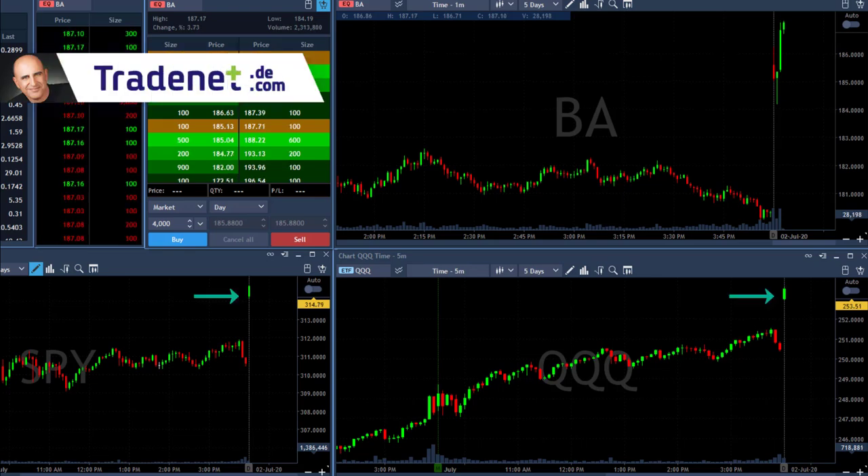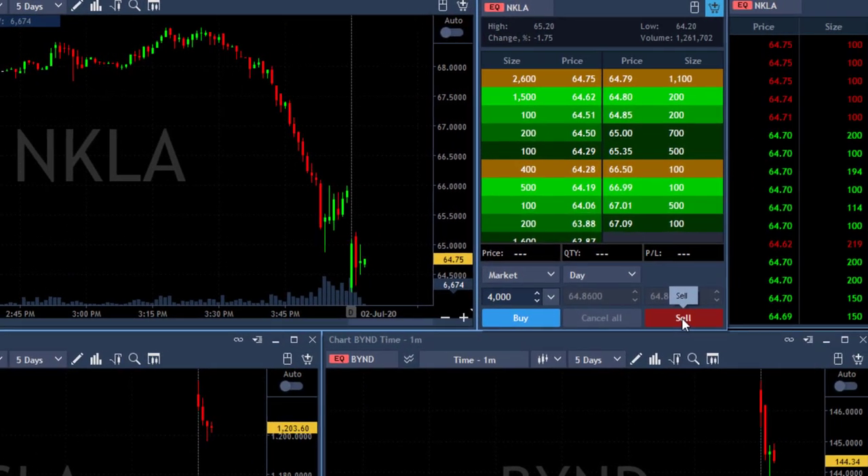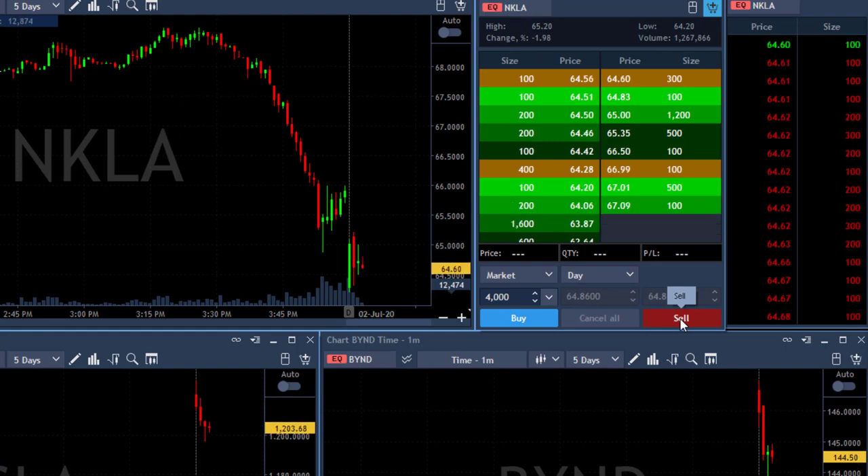Hi traders, both the S&P and the Nasdaq are starting very strong today — up 1.3 to 1.4 percent — so I should be looking for longs. However, I've got a very interesting gap-and-go formation here in NKLA and I'm about to short it.